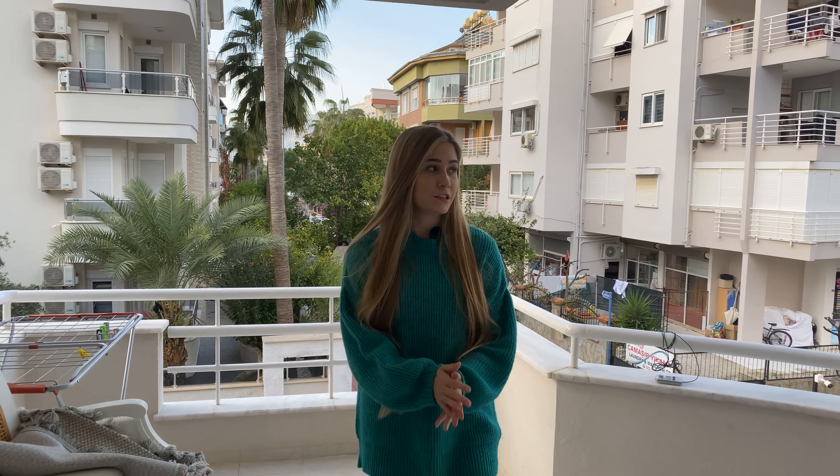I adore older houses in Alanya because they do have such spacious balconies. It's not covered by glass, but you can do it if you wish to cover yourself from cold during the winter season. From the balcony we have two entrances — one to the living room and one to the bedroom.